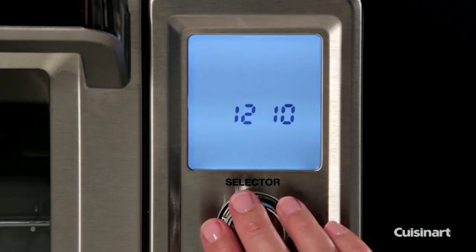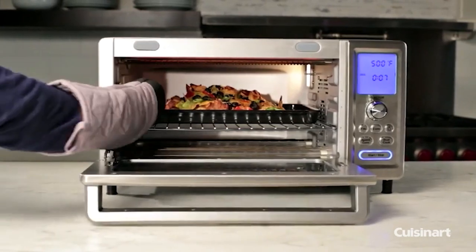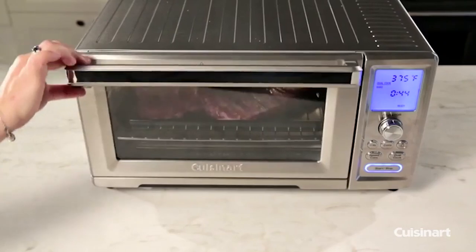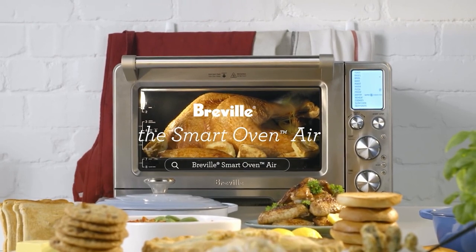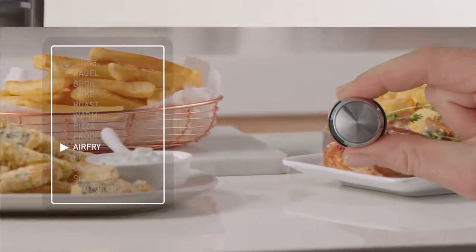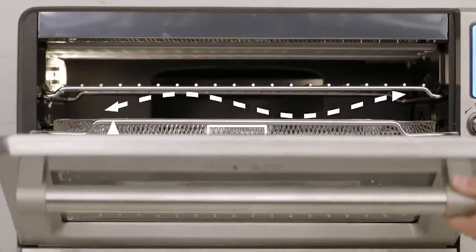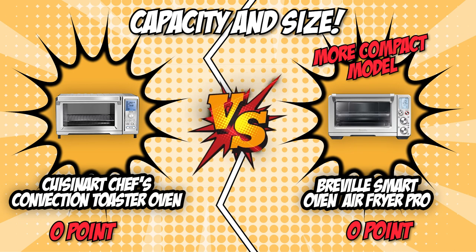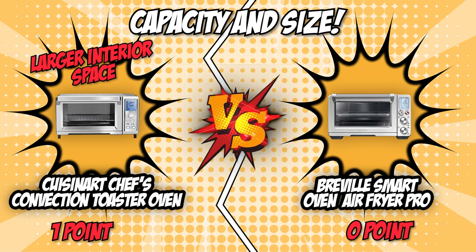The Cuisinart unit itself has dimensions of 21.8 x 18.9 x 12.4 inches, so be sure to have enough counter space ready. While it does take a relatively large amount of counter space, it still earns every inch based on its capacity. Breville, on the other hand, can accommodate 6 slices of bread, a 13-inch pizza, or a 6-cup muffin tray. The oven has interior dimensions of 21.5 x 17.1 x 12.7 inches, while the unit itself has dimensions of 18.5 x 15.7 x 11.1 inches. While Breville is the more compact model, we have to give this point to Cuisinart due to its larger interior space with a good size-to-capacity ratio.